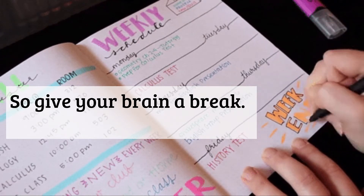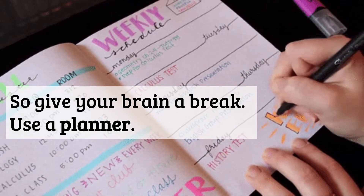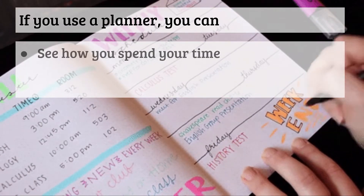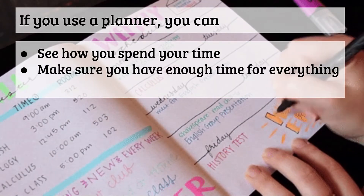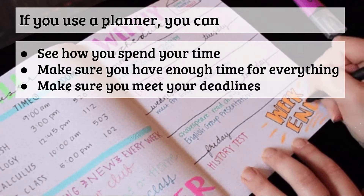So give your brain a break. Use a planner. Let the planner do the work for you. If you use a planner you can see how you spend your time, you can make sure you have enough time for everything, and you can make sure you meet your deadlines.